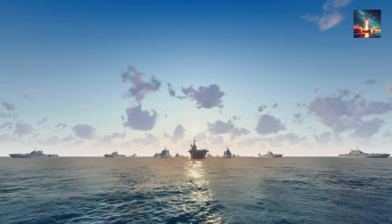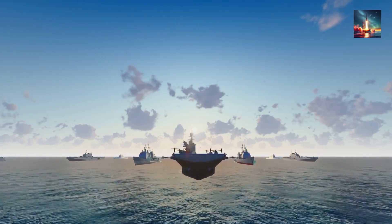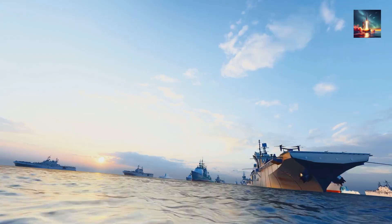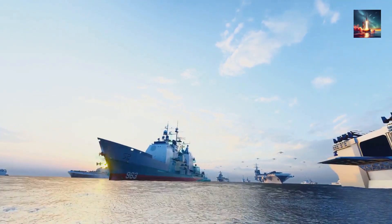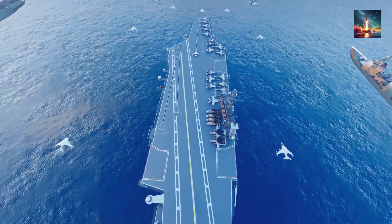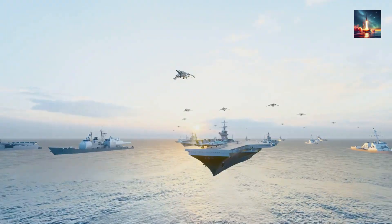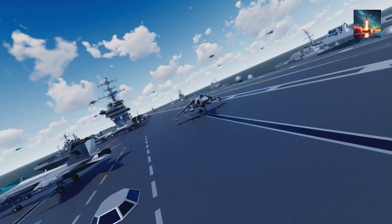Modern carriers don't fight alone — they're integral nodes in a vast, interconnected kill web. A Ford-class carrier embarks with systems like Cooperative Engagement Capability (CEC), Naval Integrated Fire Control Counter Air (NIFC-CA), and robust satellite links that fuse data from its F-35Cs, E-2D Advanced Hawkeyes, and SM-6 missiles carried by its escort ships. This creates a real-time, shared operational picture, allowing for rapid decision-making and coordinated engagements far beyond the carrier's immediate horizon — a symphony of sensors and shooters, all working in concert.